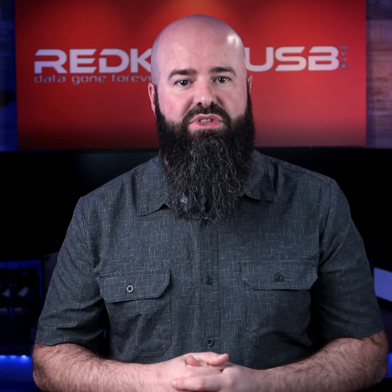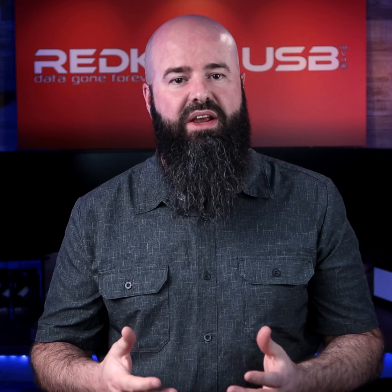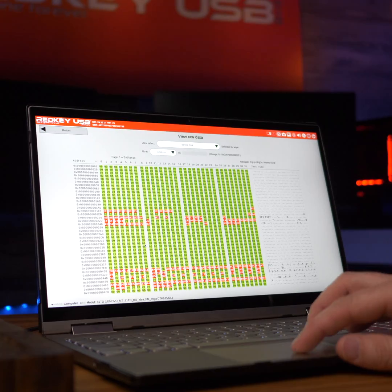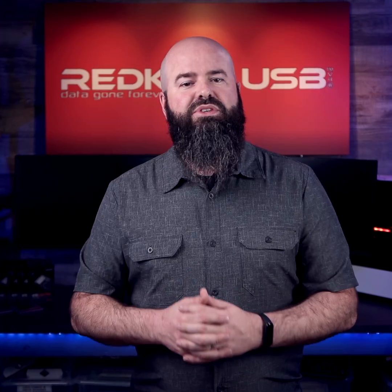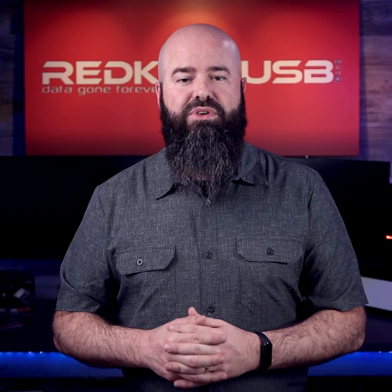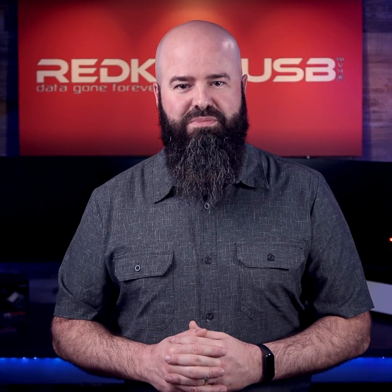We've invested heavily in the continuous research and development of our own products and released periodic software updates so your product continuously improves. Give yourself the peace of mind that comes with knowing your data is securely erased and protect yourself with the RedKey USB today.